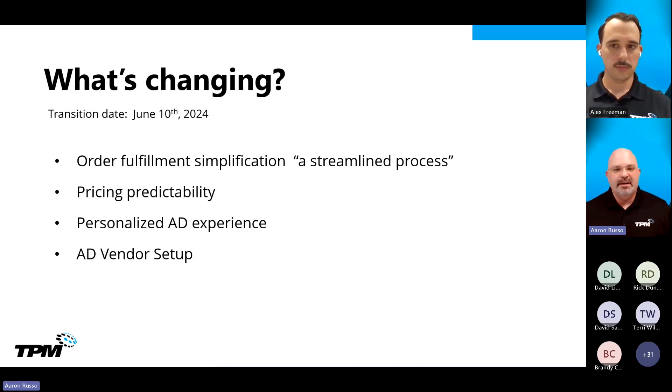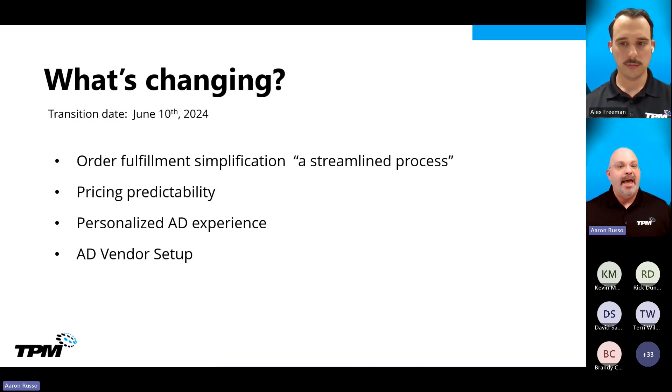The main change you're going to see is around invoicing and payment. You'll receive your quote via email from Autodesk. TPM will work with you throughout that process, and you'll pay Autodesk directly. You'll have the ability to select secure payment methods, and you'll have the option to renew subscriptions up to 90 days early. It's more of a self-service model.